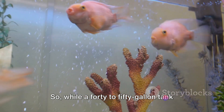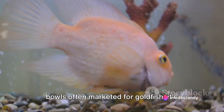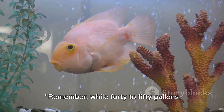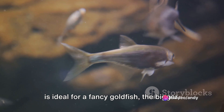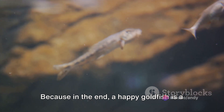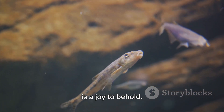While a 40 to 50 gallon tank might seem enormous compared to the tiny bowls often marketed for goldfish, it's really the bare minimum for keeping a fancy goldfish healthy and happy. While 40 to 50 gallons is ideal for a fancy goldfish, the bigger the better. Because in the end, a happy goldfish is a healthy goldfish, and a healthy goldfish is a joy to behold.